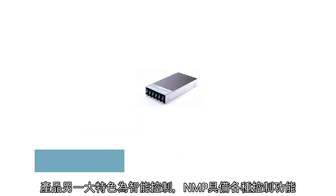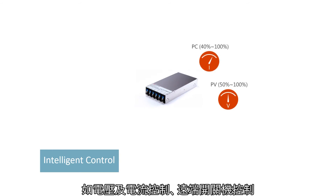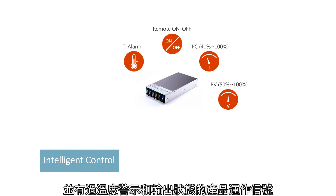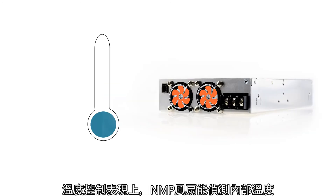Intelligent control is another key feature. NMP is equipped with various control functions such as voltage and current control, remote power on and off, over-temperature warning, and DC OK signal, providing remote control and monitoring for the system's performance.